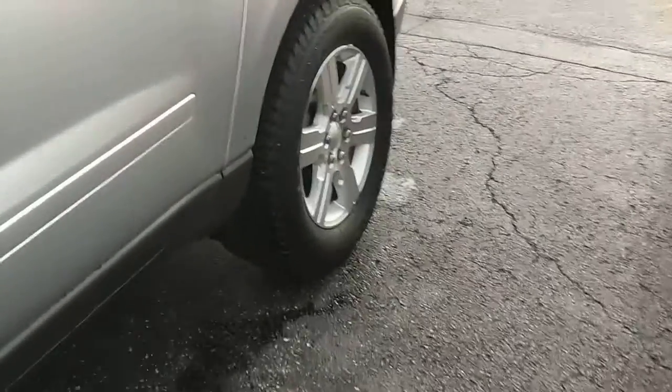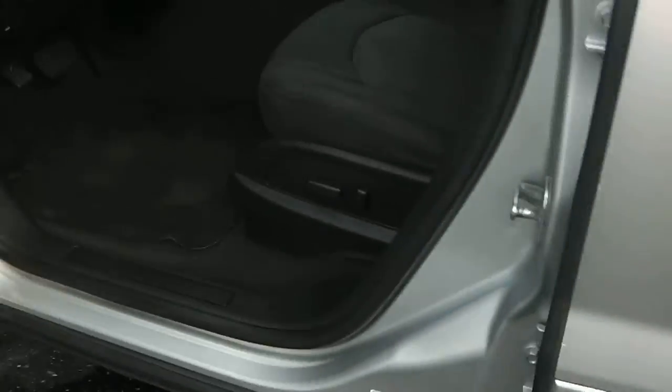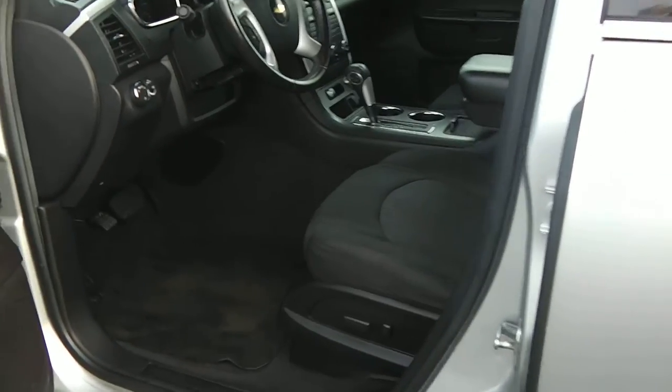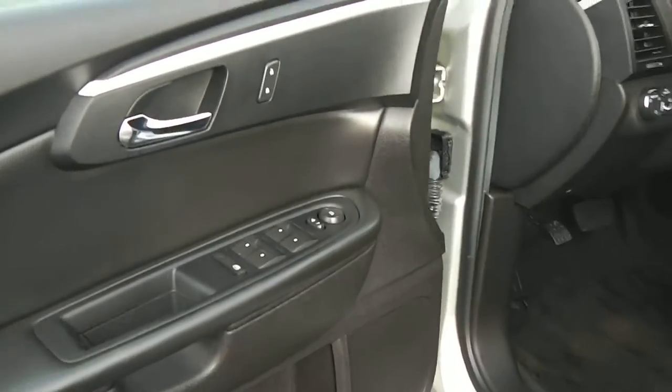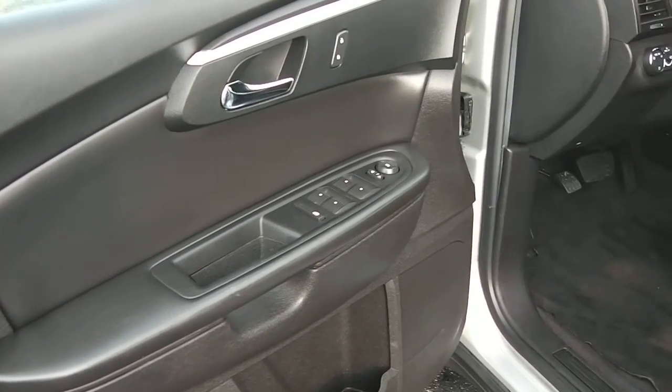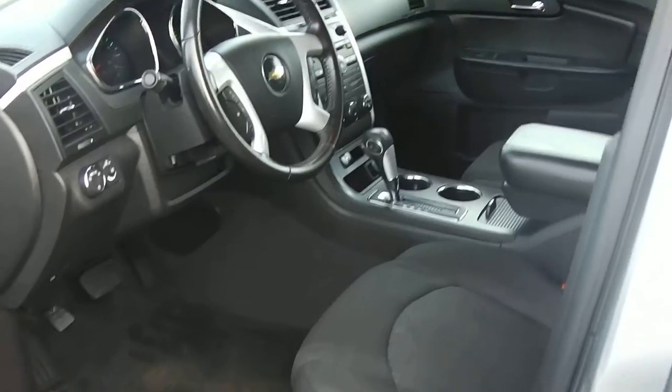Taking a look at the inside, it is equipped with cloth interior and a power driver's seat. Standard equipment includes power windows, power locks, tilt, cruise, and automatic transmission.